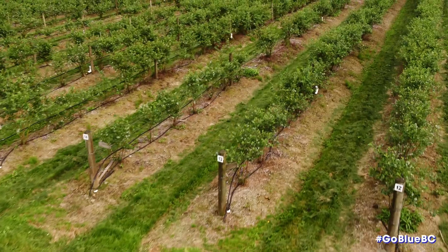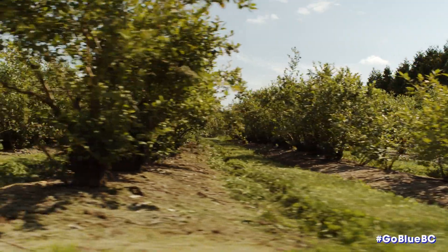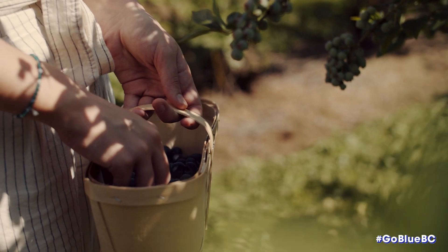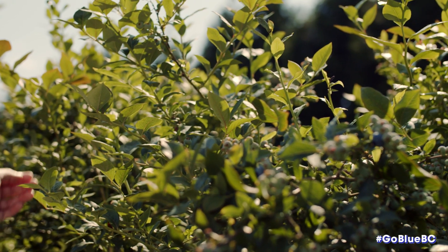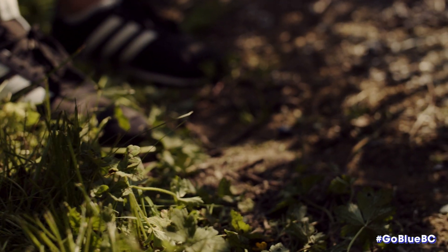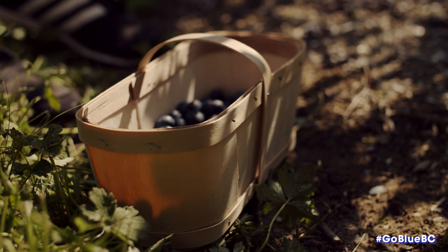Our farm being a heritage farm, we also promote our berries as a heritage variety because it is one of the earliest in BC. It's called Blue Crop and it's the tastiest berry in my opinion. When they're ripe they are a nice big berry which makes it easy to pick. The bushes are the right height that you can just stand and pick and fill a bucket in minutes.